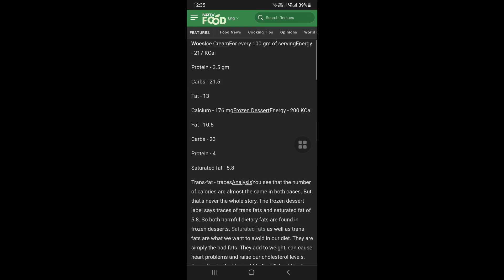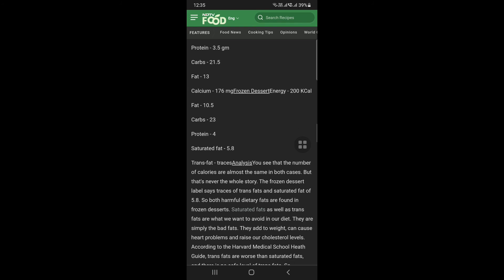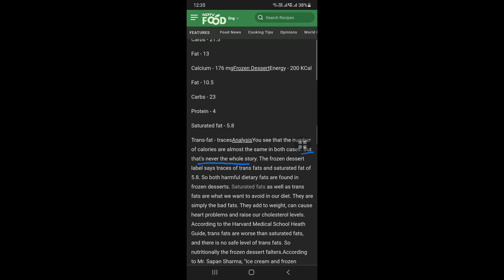Saturated fat 5.8 grams is found in frozen dessert. For ice cream, there are 13 grams of saturated fat. So frozen dessert — this is not a good idea to avoid the food. This is not a bad fat.